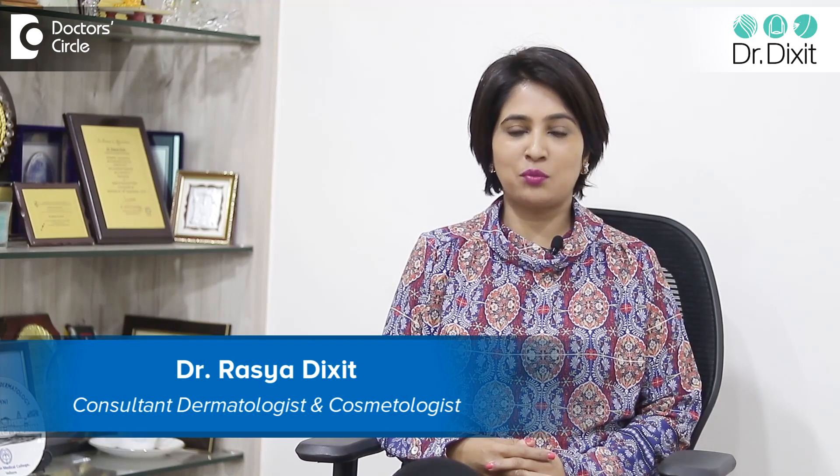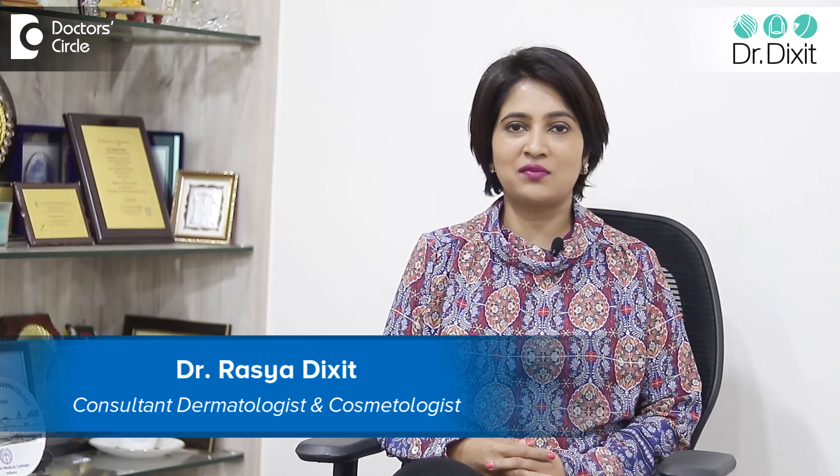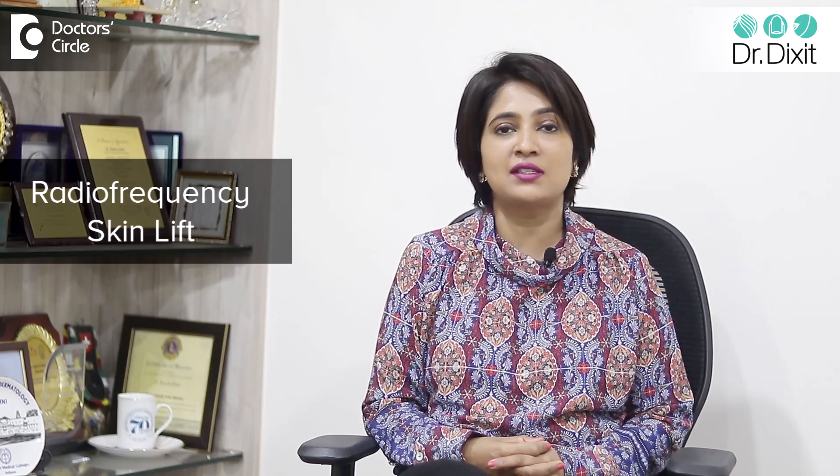Hi, I'm Dr. Rasya Dixit from Dr. Dixit Clinic Bangalore. I'm a dermatologist in private practice from the last 15 years. Most of us are now going in for non-surgical skin tightening, non-invasive skin treatment. And among the forefront of these treatments is something called radio frequency skin lift.